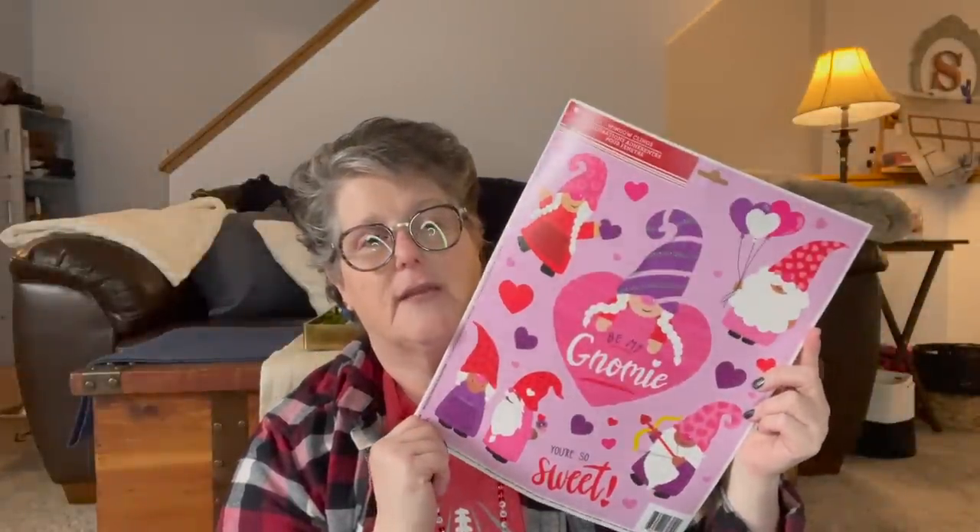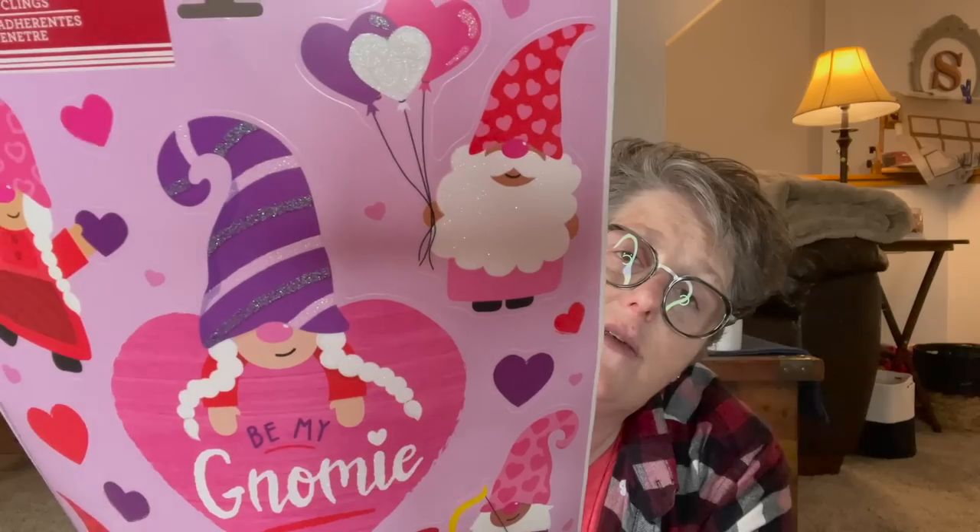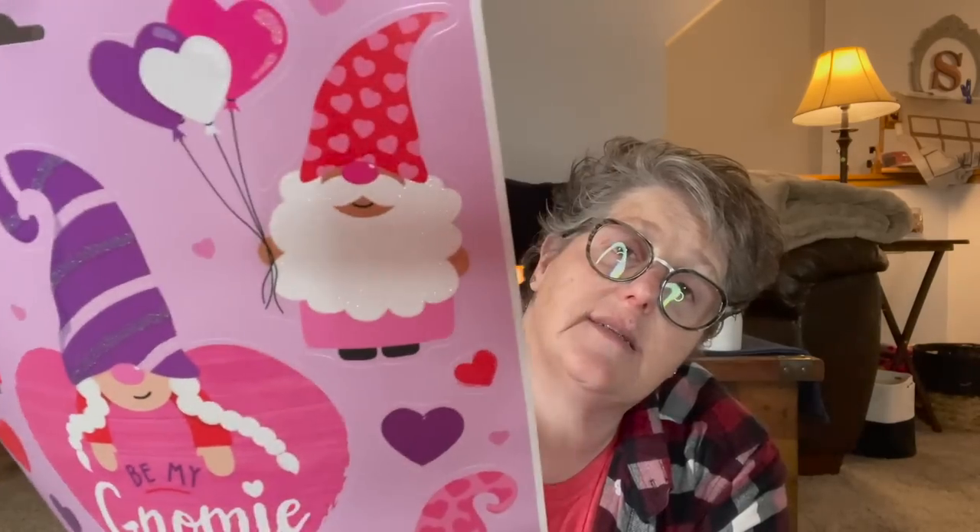I did find one more of the gnome window clings — because gnomes. Glitter gnomes! He has a sparkly glitter beard and she has sparkles in her hat. The white is all glittery but there's no fallout from it. I'm obsessed. Something is going to happen with this soon because it's already January 1st — Friday, January 1st when I'm filming this, and it's a disgusting day out doing nothing but raining all day long.